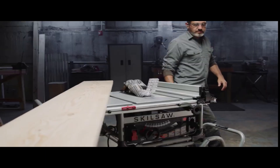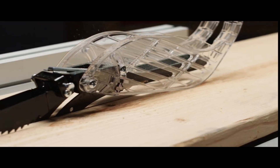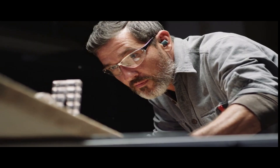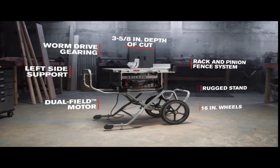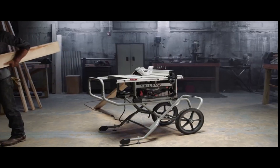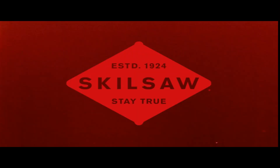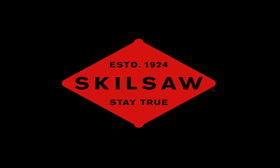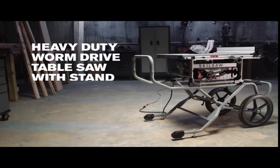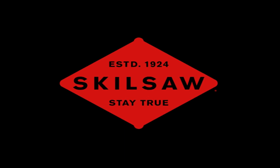In conclusion, finding the best hybrid table saw under $1,000 requires careful consideration of the features and capabilities of each model. After evaluating several options in this price range, we have identified the ShopFox W1837 as the top choice for DIYers and budget-conscious professionals. With its powerful motor, solid construction, accurate fence system, and versatile blade options, the ShopFox W1837 offers great value for its price. However, each person's needs and preferences may differ, so it's important to do your own research and choose the saw that best suits your needs and budget.